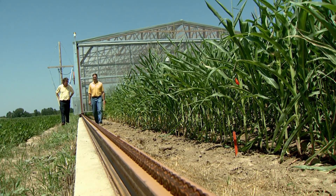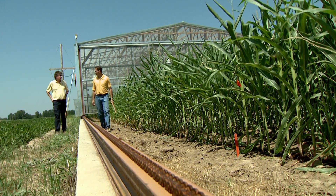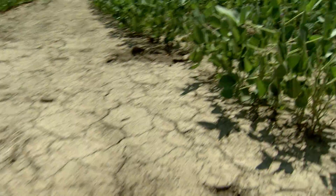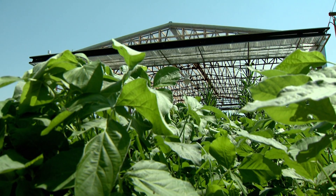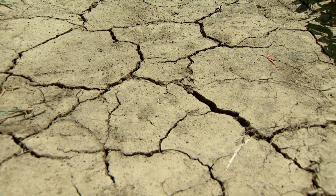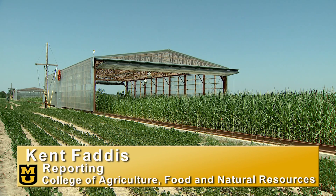MU researchers say the drought simulators allow for in-depth testing under real-world conditions. In the field, plants are subject to this whole range of environmental stresses, and it's necessary to move from the lab to the field to begin to address that complexity. This research is vital due to the devastating effects of drought and the ever-growing competition for fresh water. From the University of Missouri, I'm Kent Faddis reporting.